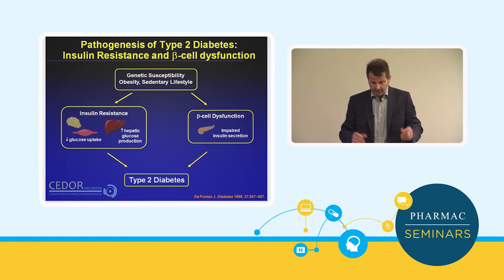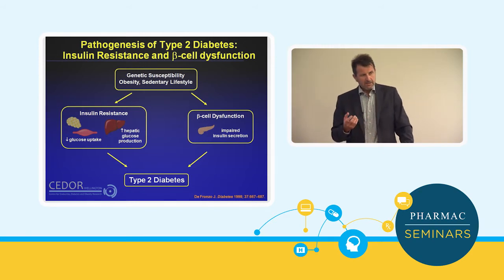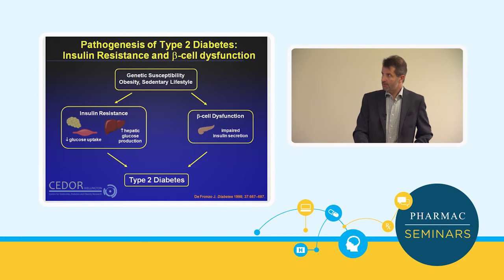Just as a prelude to the discussion about pharmaceuticals: the pathogenesis of type 2 diabetes. I'm focusing on type 2 because that's 90-plus percent of the diabetes we manage, particularly in primary care. The risk factors include genes and family history, which is actually more of a risk factor for type 2 than often appreciated. Lifestyle, sedentary lifestyle, and obesity are the prime modifiable risk factors. The pathogenesis is twofold: a combination of insulin resistance and beta cell function problems.